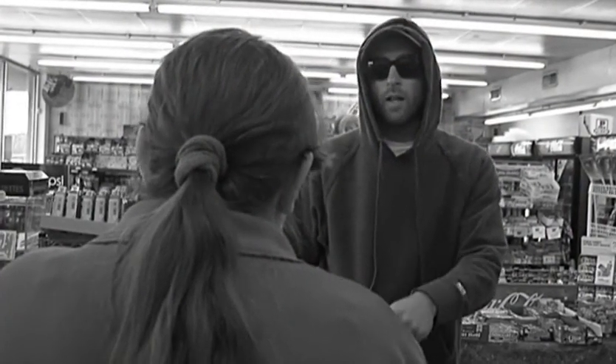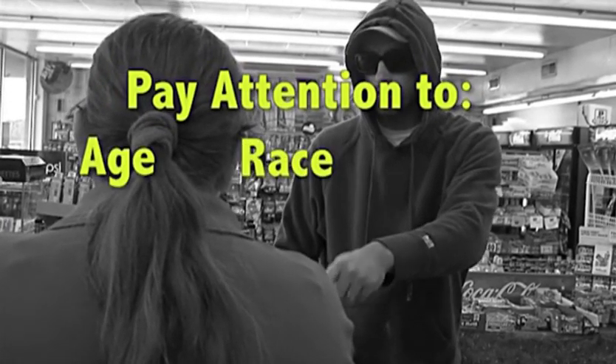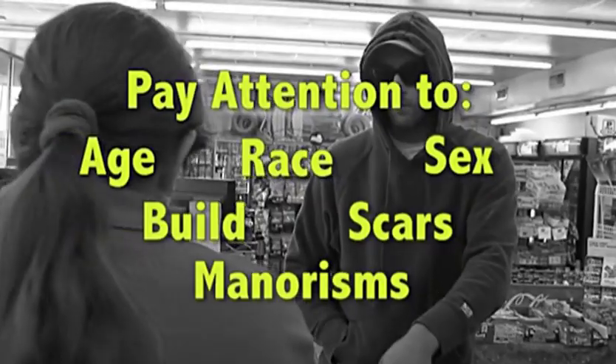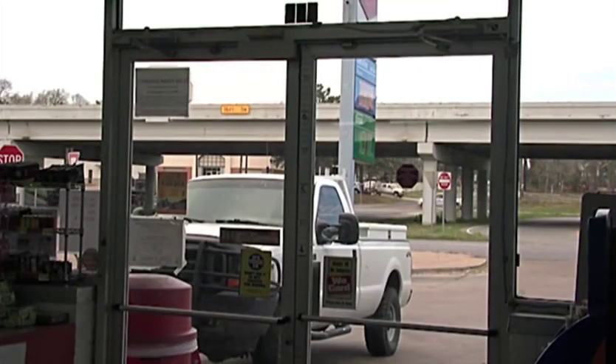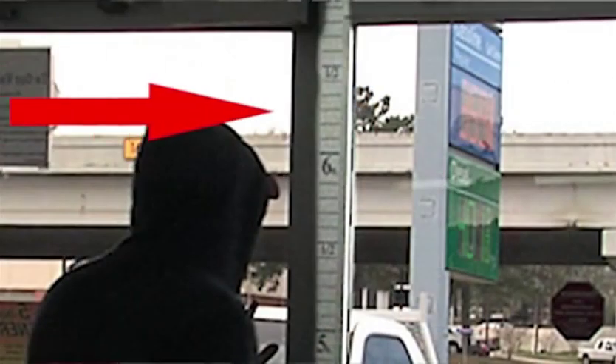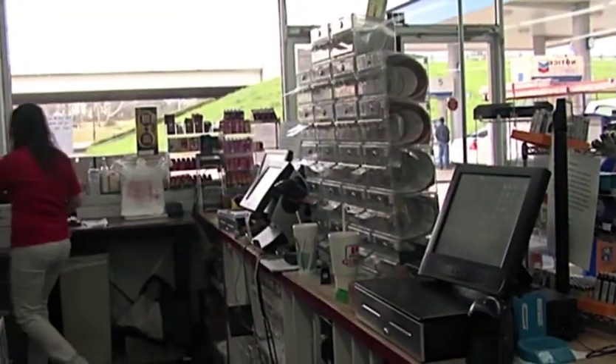If you do not know the location of the panic button, be sure to ask at the conclusion of this video. During the robbery, be as observant as possible. Pay attention to the robber's appearance such as age, race, sex, build, scars, and mannerisms. As the robber leaves the store, use the exit door measuring gauge to estimate the height of the robber. Get a description of the robber's vehicle if you can do so without leaving the store. Once the robber has left the store, immediately lock the door and call 911.